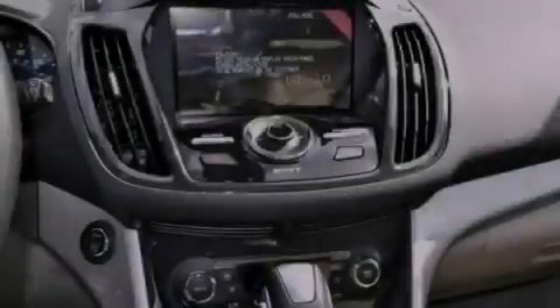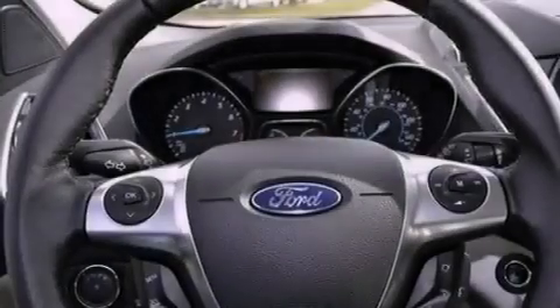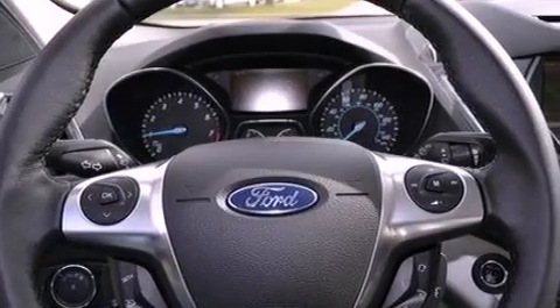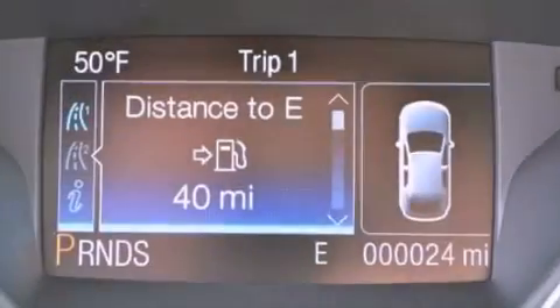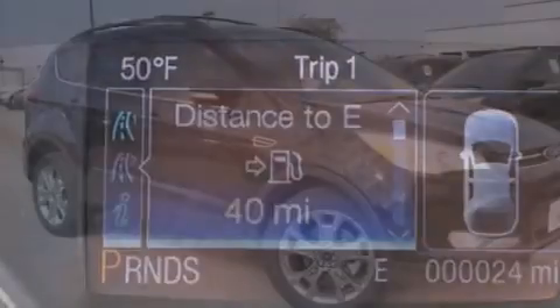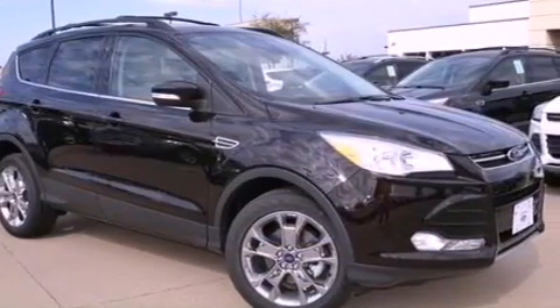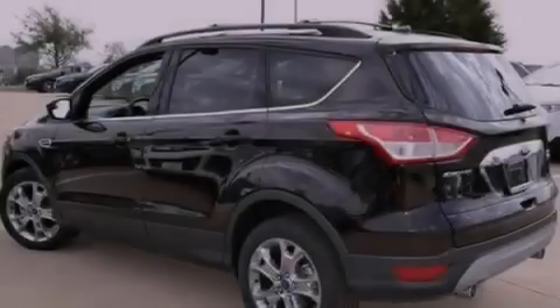The following features are also included: memory settings for the seat positions, so you can recall your favorite alignment with the push of one button; air conditioning with automatic climate control; cruise control; leather seats; a four-wheel independent suspension; a rear spoiler; a passenger side vanity mirror; an anti-lock braking system; a split folding rear seat; and aluminum wheels.